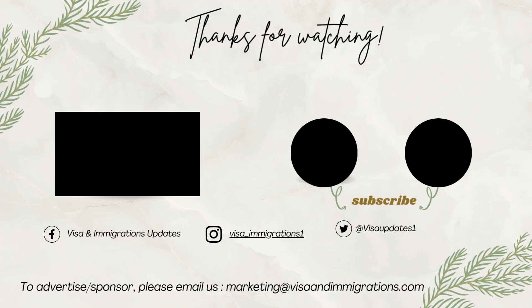Do you want to know more about Australian migration? Subscribe to our channel and turn on the notifications to get the latest updates. Thanks for watching.